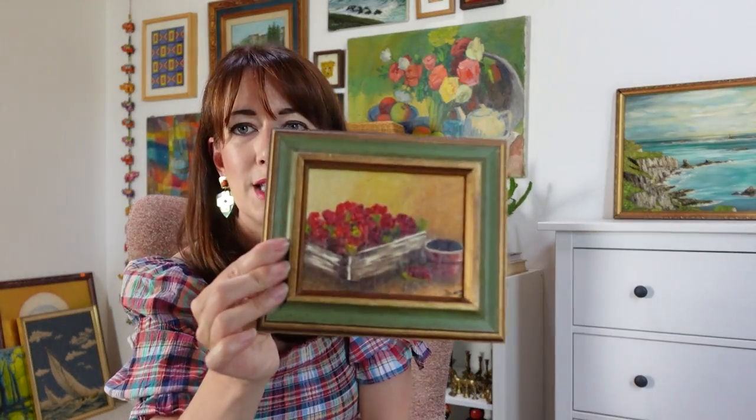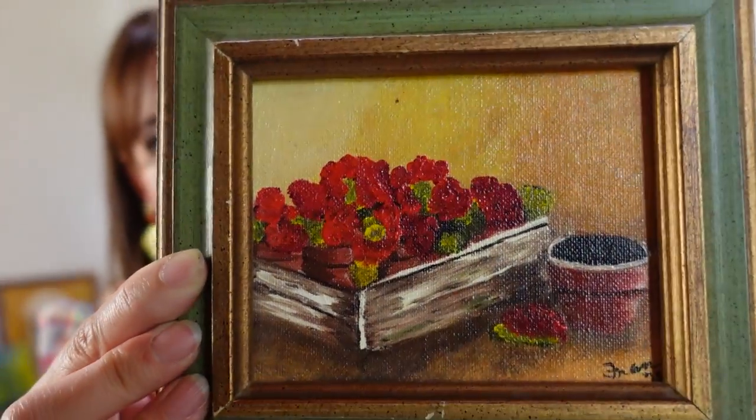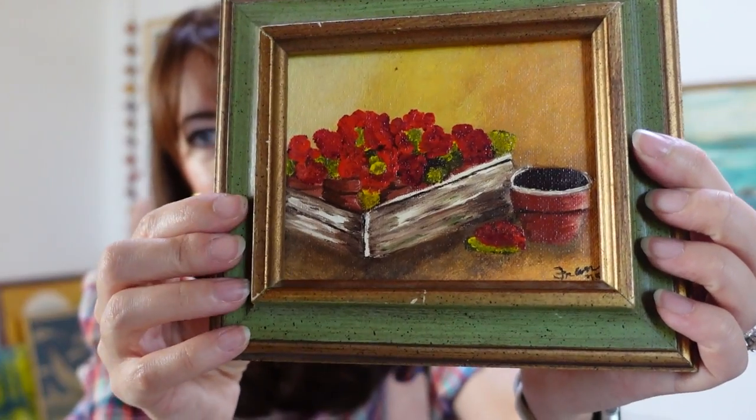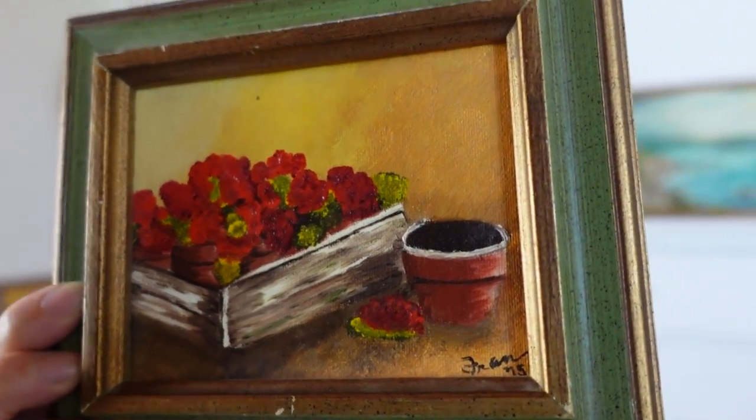The last thing I picked up at Snyder's on that day of thrifting was this little adorable original painting. I'm in my small art phase, so I thought this one was super cute — framing is really good, subject matter is cute: flowers in a little box, artist signed in the bottom, and I think it's $19.75. Definitely vintage, super cute, would look good anywhere — gallery wall, propped on a shelf, you name it. It's just one of those cute little hero pieces, so yeah, this will be available in my Etsy shop.